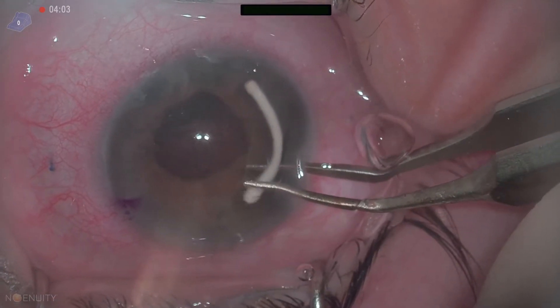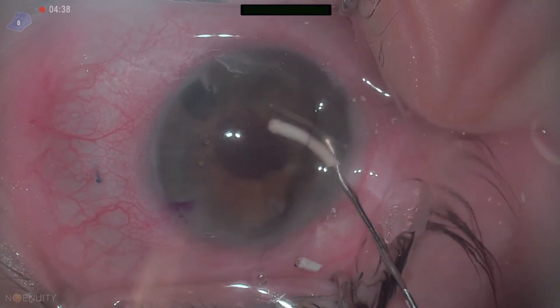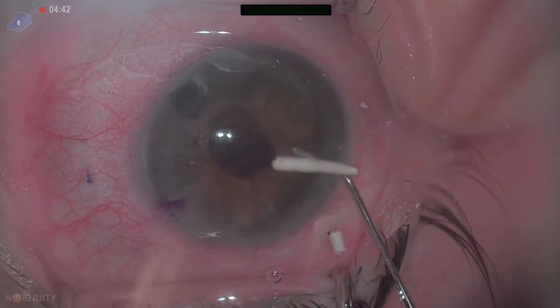I'm prepping it by putting in viscoelastic. And these things just crumble — it's impossible to remove them with a forcep. So now we're trying to basically hydrate this thing out.